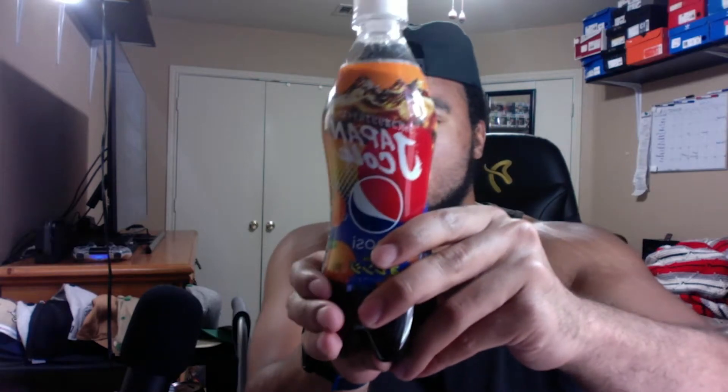What's up, everybody? Welcome to a new review from Geo is Snacking, and today we're going over the Japan Cola Orange Pepsi.